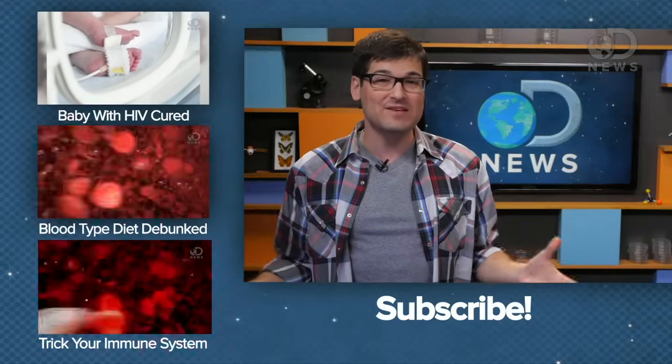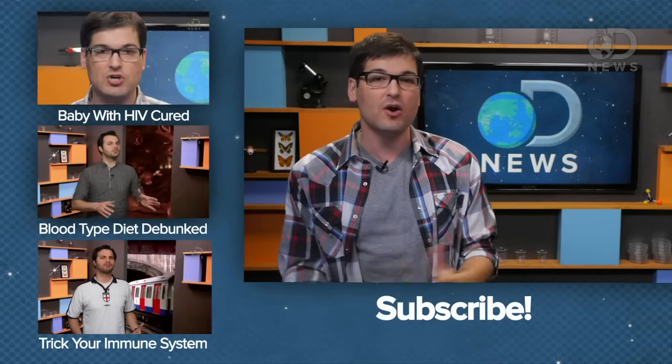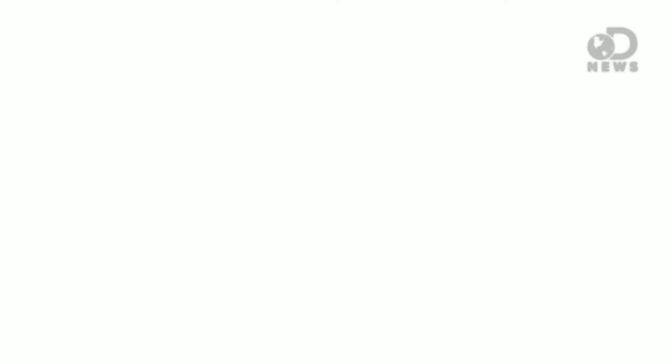It's a good reminder to take warning labels seriously. But also, maybe a sign that we need to make our medications a little more compatible with everyday life? I don't know, what do you guys think? Let me know and subscribe for more DNews.